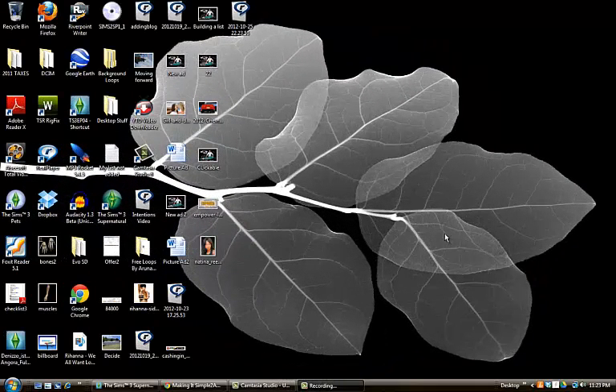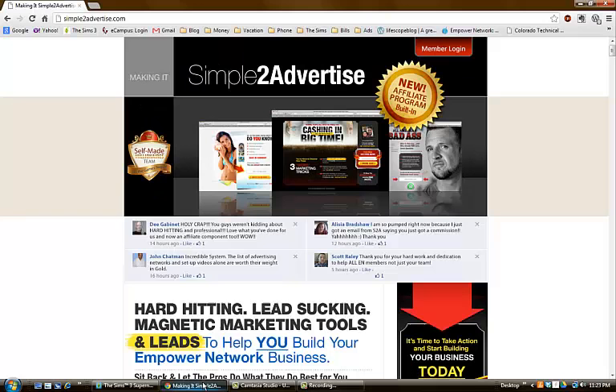Hi everyone, I decided to do a video today on Simple to Advertise. I know some of you have probably seen the advertisements on Facebook or heard about it from somebody else, and I want to give you my review of it after I purchased it. I've had it for about five or six days now.